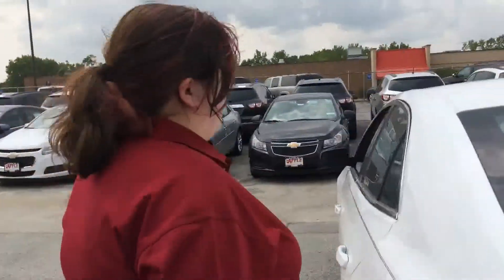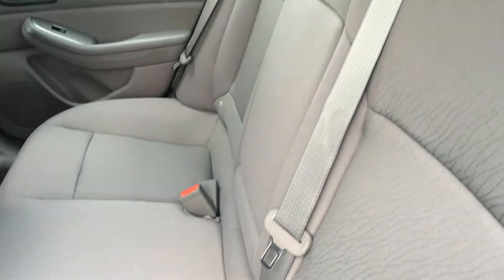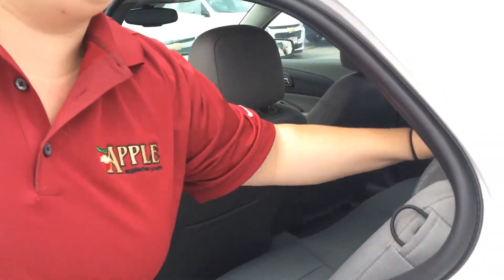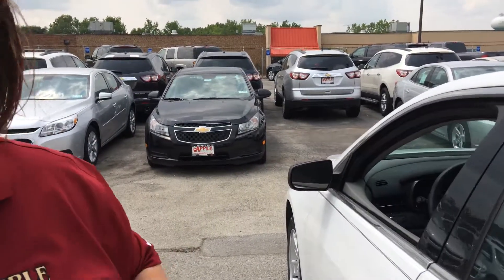As we come around to the back, take a big look at those comfy cloth seats. The cool thing about this is they do fold down 60-40, so it's really easy to have more cargo space and less people space, or more people space and less cargo space, depending on your mood and or your destination.